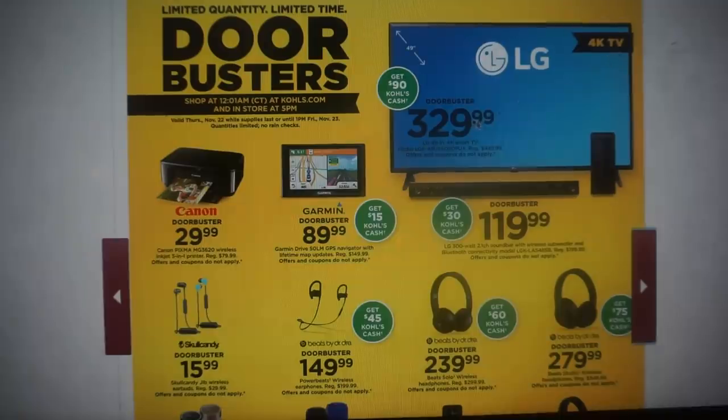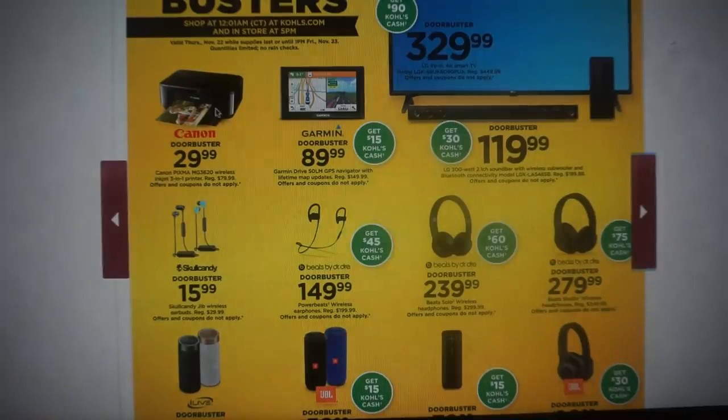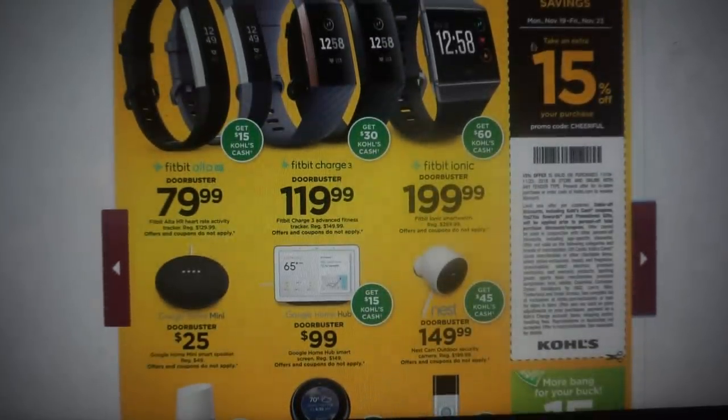Here's an LG 4K TV for $329.99 with Kohl's Cash back. There's a Canon wireless 3-in-1 printer regularly $79.99 — it is a door buster and a great deal. We have Beats by Dr. Dre for $239.99 getting $60 back, and some for $279 getting $75 in Kohl's Cash back. Some good door busters here.